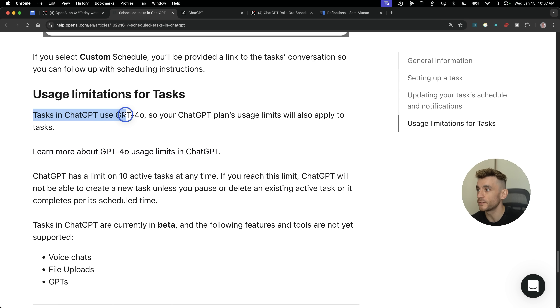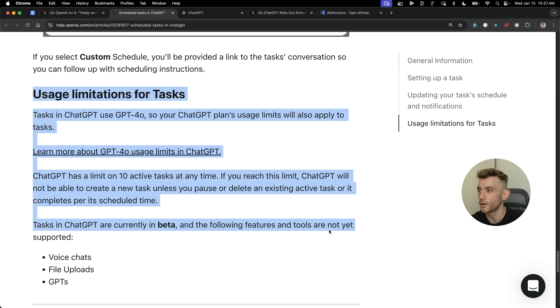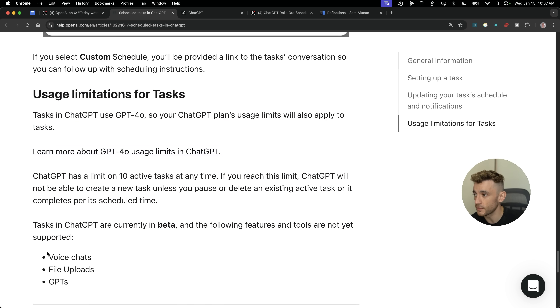Tasks in ChatGPT use GPT-4o, so your ChatGPT plan's usage limits apply to any tasks you schedule. ChatGPT has a limit of 10 active tasks at any time — if you reach this limit, ChatGPT will not be able to create new tasks unless you pause or delete existing ones. Also note that this is not currently supported for voice chats, file uploads, or GPTs — but that's likely because it's in beta and probably coming soon.